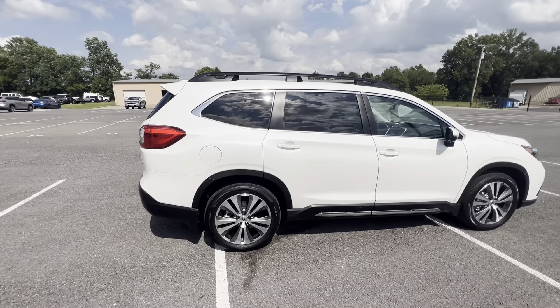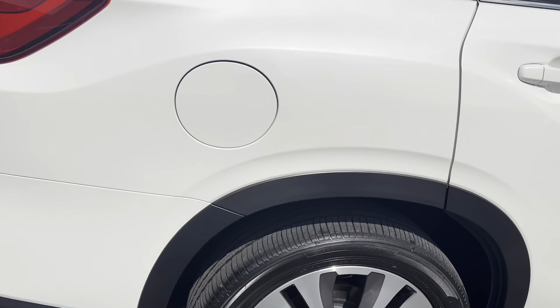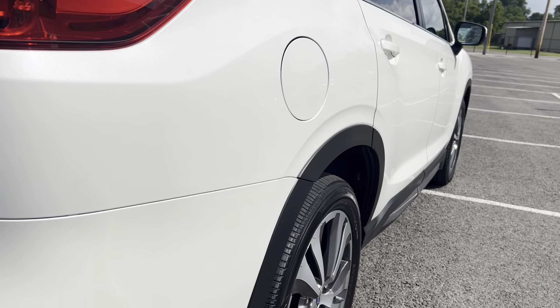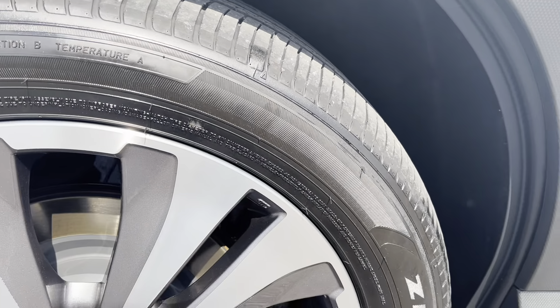A wide angle of the passenger side, and then a shot down the body. I'm trying to be as picky as I can be — I really don't see anything.